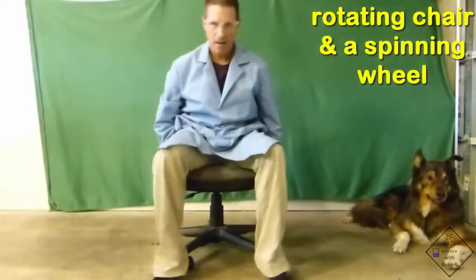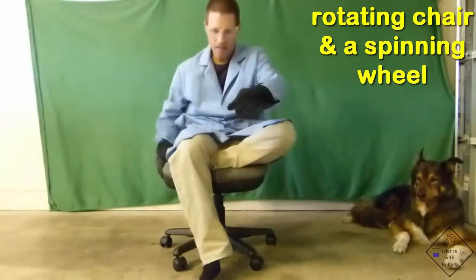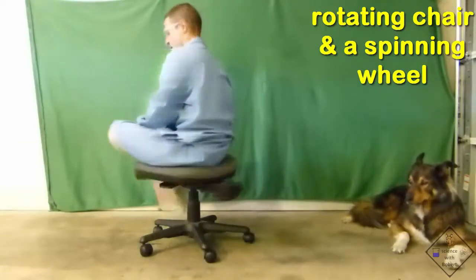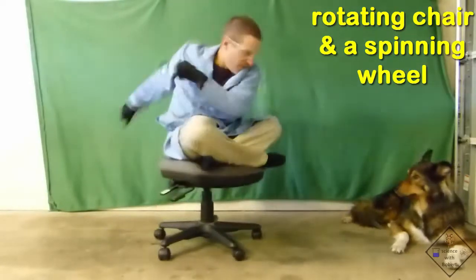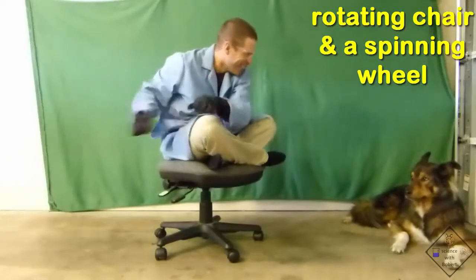Dr. Smith is sitting on a rotatable chair. He can make a complete revolution if he pushes off with his foot — by pushing off, he generates angular momentum, and this angular momentum allows him to keep spinning in a circle until friction stops him. Now, can Dr. Smith make a revolution in the chair when he cannot push off with his foot or anything else?